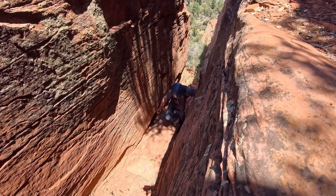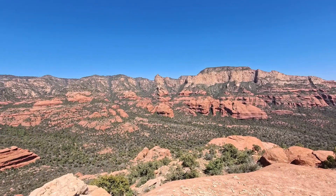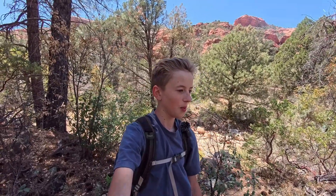Today we are hiking in a remote canyon to find prehistoric reptile tracks. Hey guys, welcome to another adventure. Today we are in a remote canyon and we're searching for prehistoric reptile tracks somewhere in the sandstone. I have a general idea of where they are, but we're still going to have to search for them to find them.